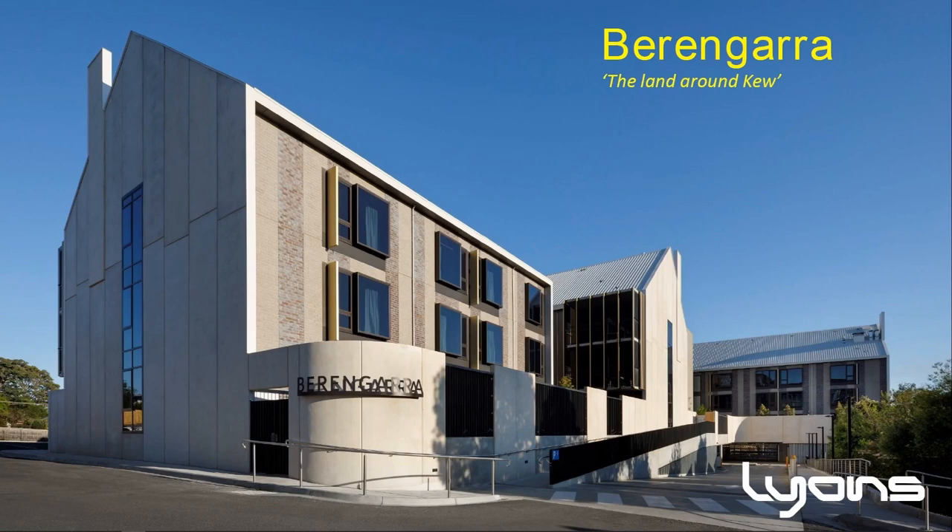At its core, this project seeks to create a balance of clinical practicality with domestic familiarity — through a move away from institutional values and towards place and character.